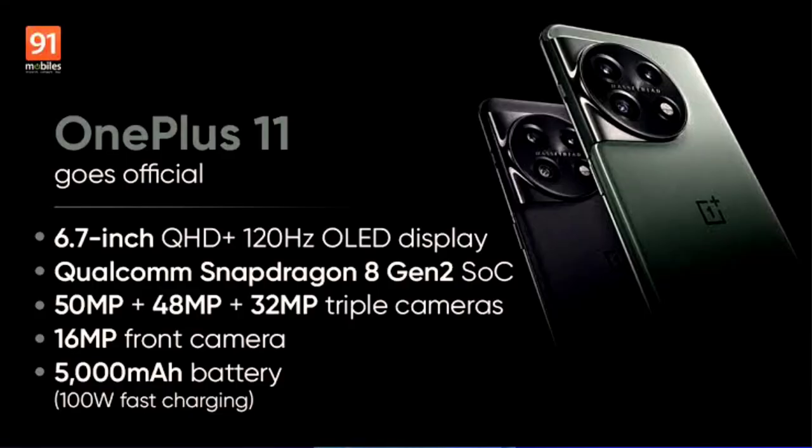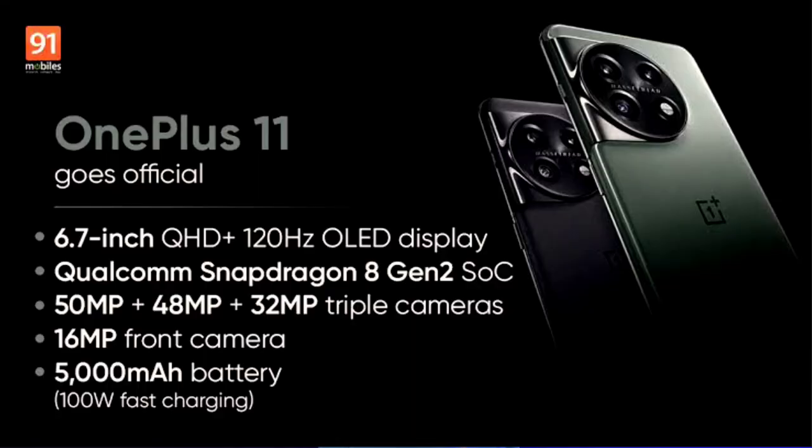Next is the OnePlus 11 series. We have the OnePlus 10 Pro and the new OnePlus 11. It features the Snapdragon processor and there are leaked changes. We are comparing it to the previous model to see what has changed with the OnePlus 11 series launch.